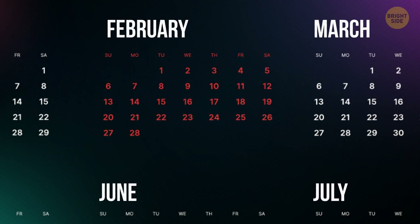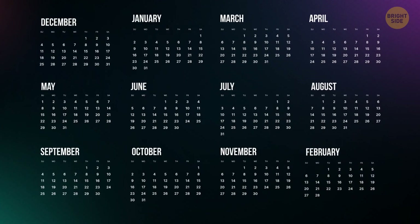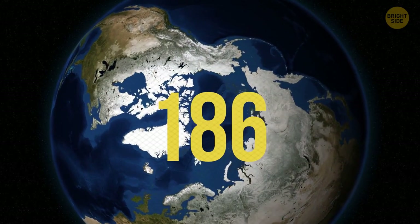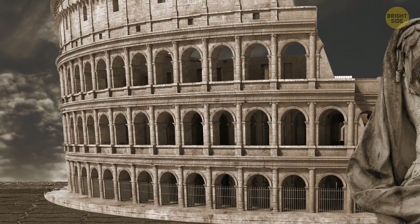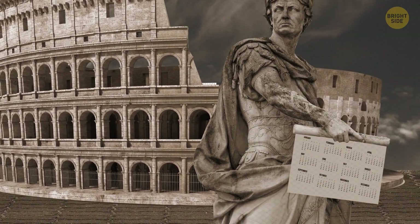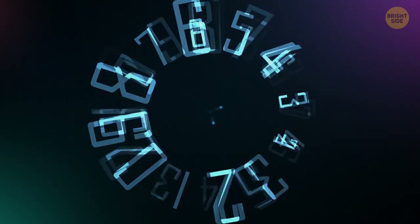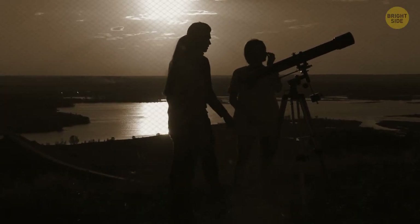Our calendar year once used to end in February, because it was the last month to be added to the calendar. A calendar year once only lasted 304 days, so there was plenty of room for more months. It was changed in the year 46 BCE to the calendar we know today by Julius Caesar. They previously followed the lunar calendar, but Julius Caesar saw issues with this as it didn't match the seasons, so he hired an astronomer who created a calendar based on the solar year.